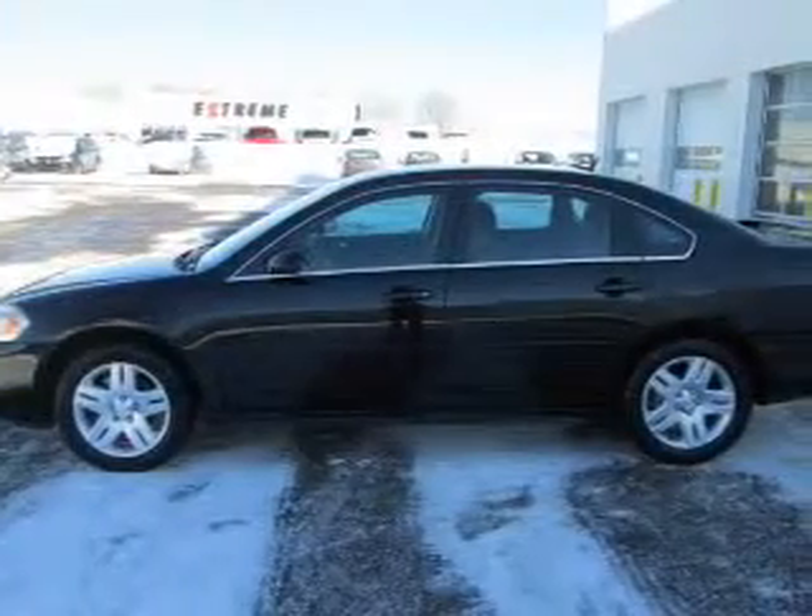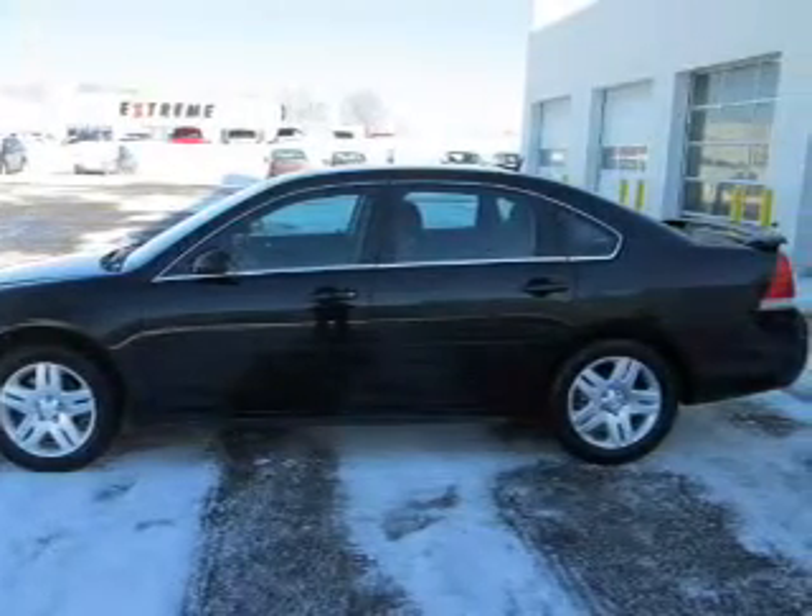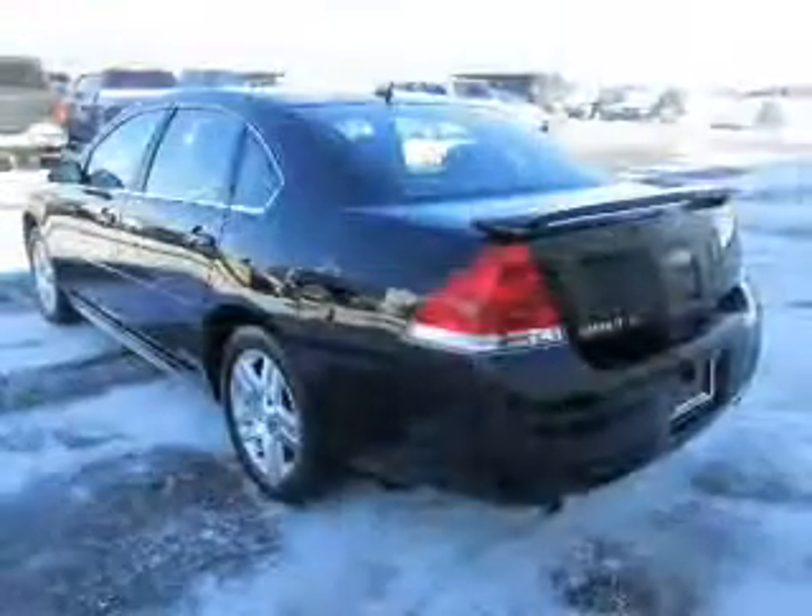He's always hot and she's always cold. Solve this problem while driving with dual temperature controls. Let the sun shine in with the sunroof.